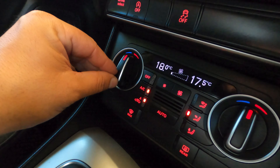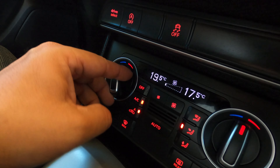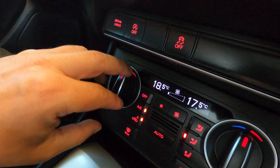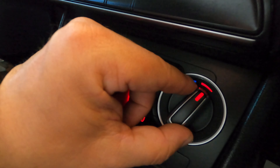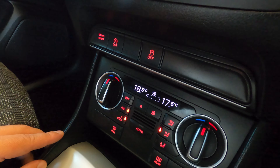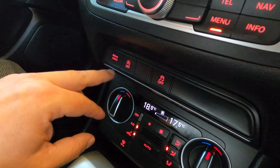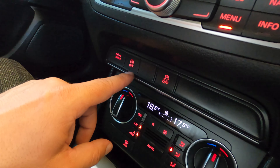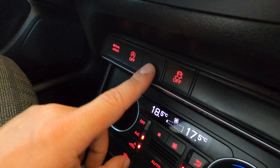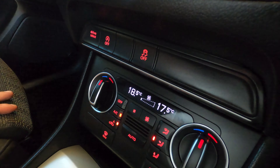Down here you have the climate controls, which work in an interesting way — as you move through this pattern the values go up or down. I actually thought these were rotary knobs, but they just step one direction at a time. This car doesn't have heated seats, which is a little annoying. Here you have the drive mode selector, and a couple of blank buttons as well.